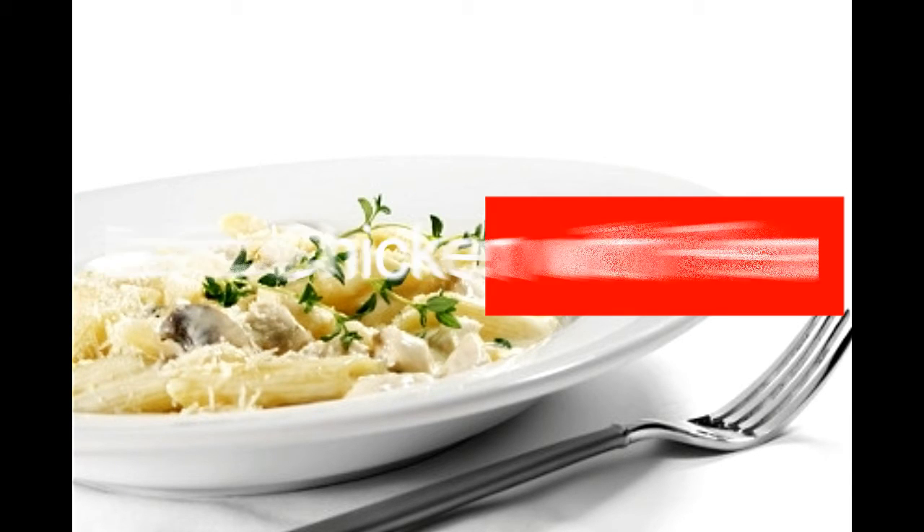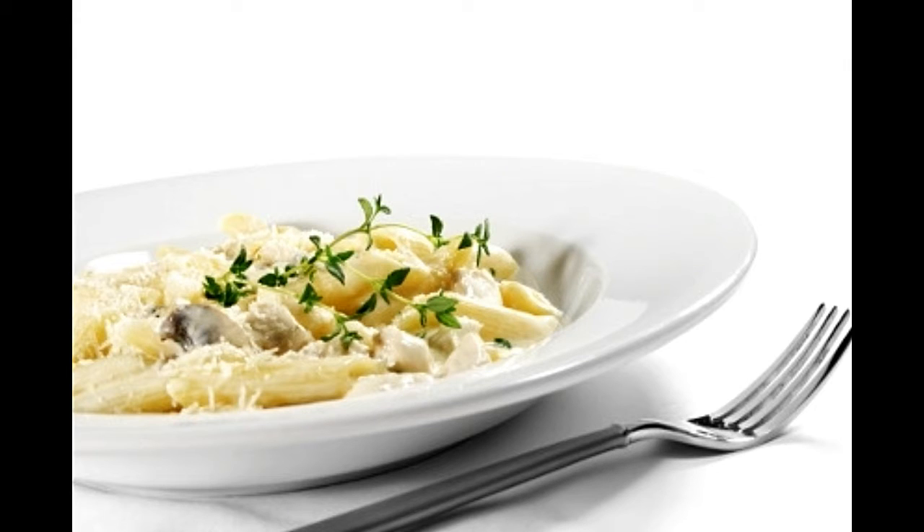Garlic chicken with penne. Prep time: 5 minutes. Cook time: 20 minutes. Serving size: 4. Calories per serving: 420 approx. Ingredients: 8 ounces penne pasta uncooked, 2 teaspoons olive oil, 1½ cups mushroom sliced, 1 packet garlic herb pasta sauce mix, 1 packet cooked chicken sliced, salt and black pepper for taste, parsley leaves chopped. Directions: cook penne pasta and prepare the garlic herb pasta sauce mix as per the directions on the packets.